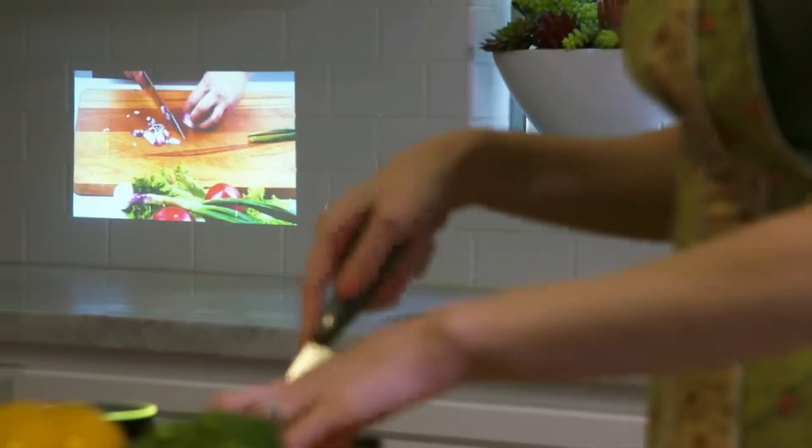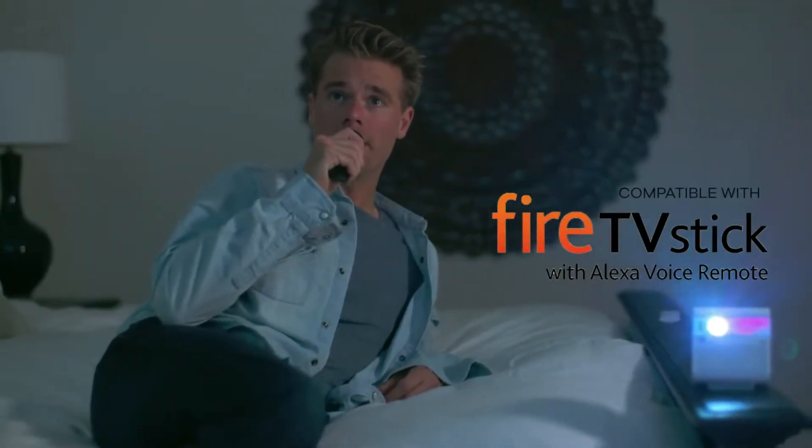Hey Alexa, play slow cooker recipe videos on YouTube. Alexa, resume on Netflix.